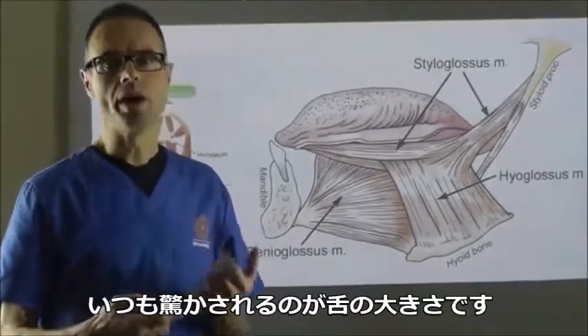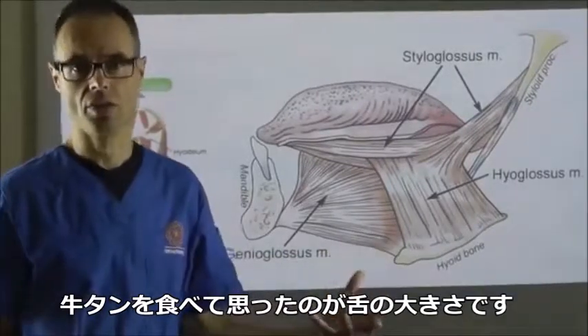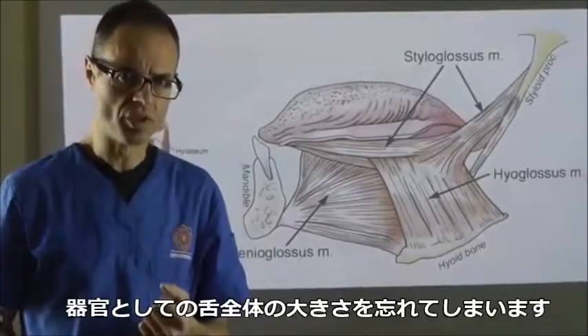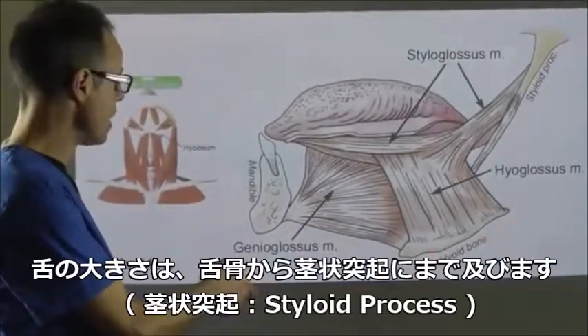I was always amazed at the size of the tongue. It came home to me most by eating tongue - looking at the size of a piece of ox tongue. We forget, when we look at the tip of the tongue, or the blade as it's often referred to, how big the entire organ of the tongue is. The tongue extends all the way down to the hyoid bone.